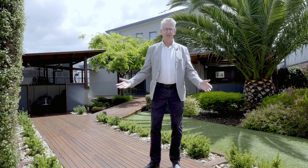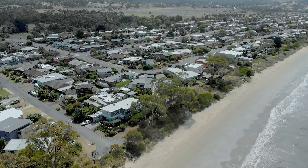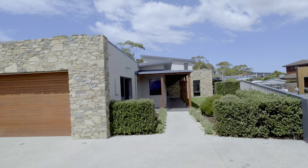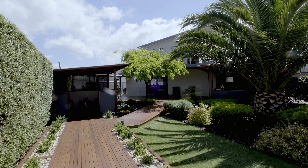This is Beachside Living at its best. Coming home to this property is like entering your own private resort in this highly sought after locale.